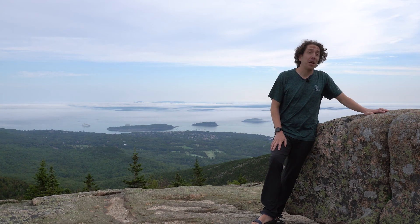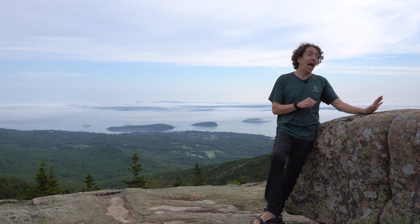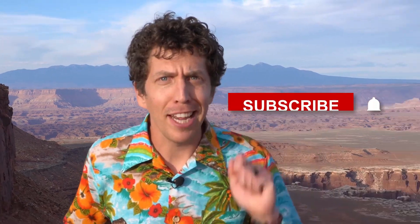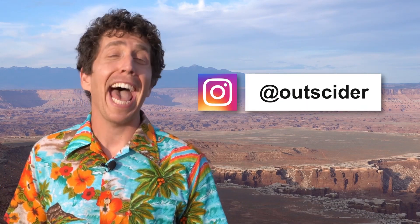I love a good geology pun — we all have our faults. Want to learn more about our national parks? Then hit that subscribe button, friend. Stay up to date and catch bonus features by following us on Instagram at Outsider. I'll see you later.